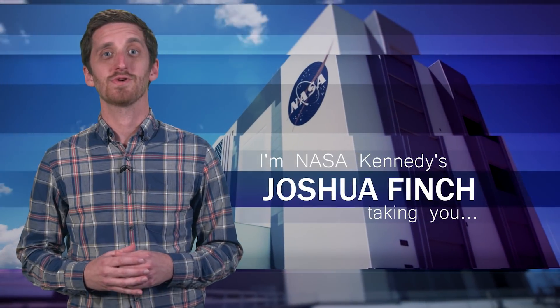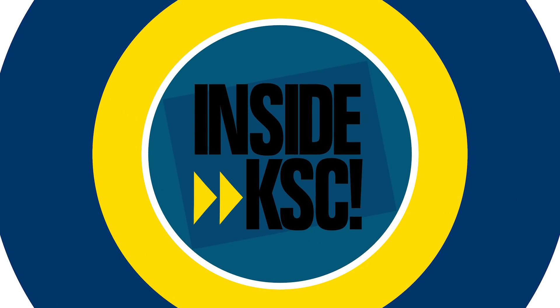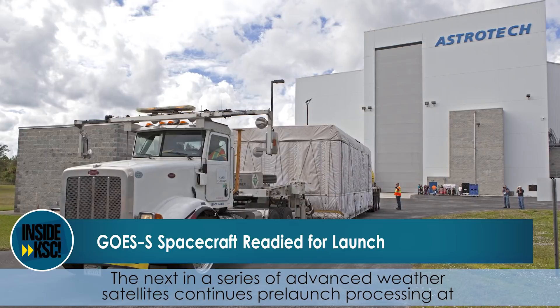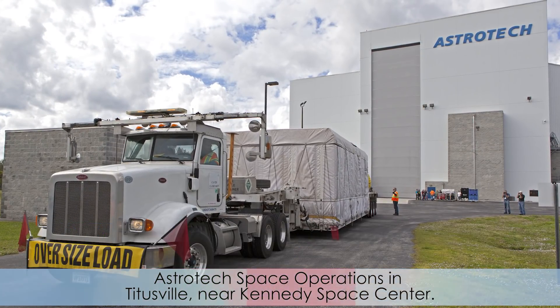Hey, I'm NASA Kennedy's Joshua Finch, and I'm taking you Inside KSC. The next in a series of Advanced Weather Satellites continues pre-launch processing at Astrotech Space Operations in Titusville, near Kennedy Space Center.